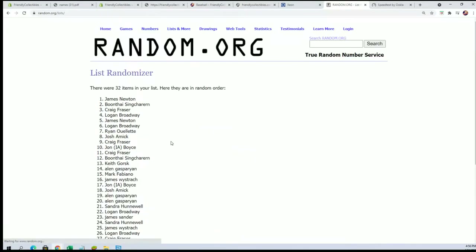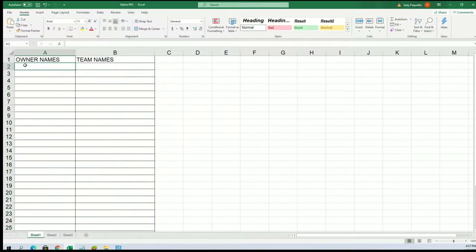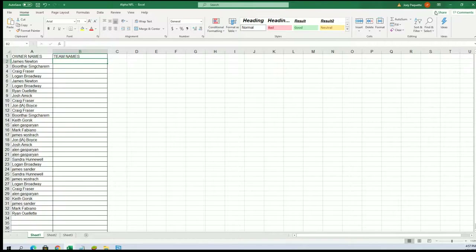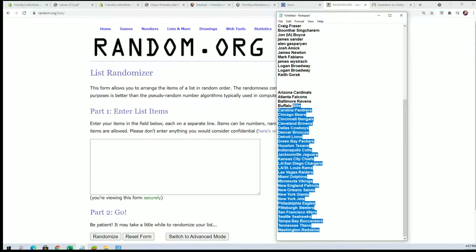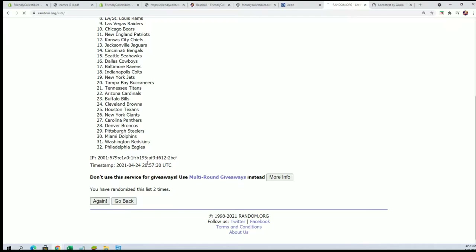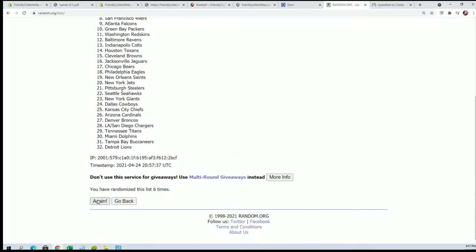Lucky number seven in that first list is finished going through. Now time for the big team name random — seven times. Lucky number seven.